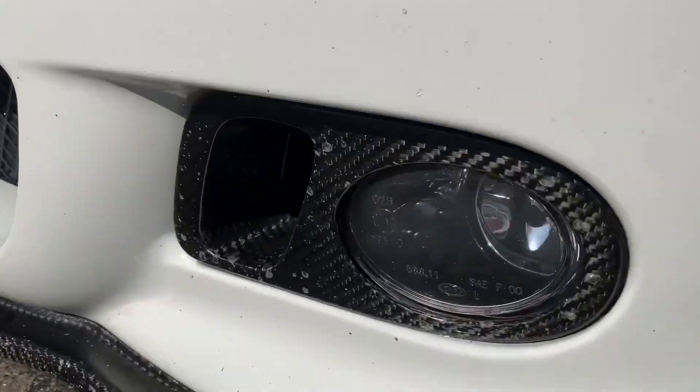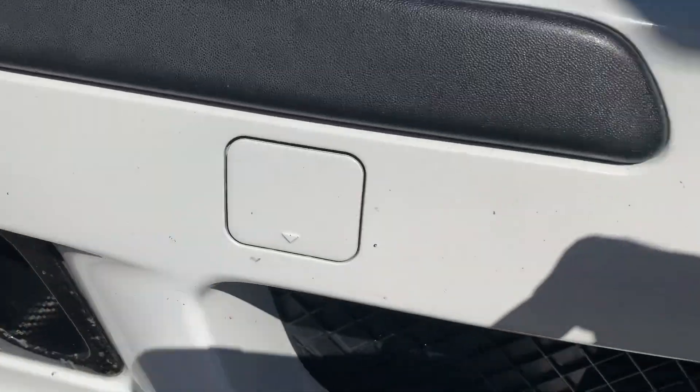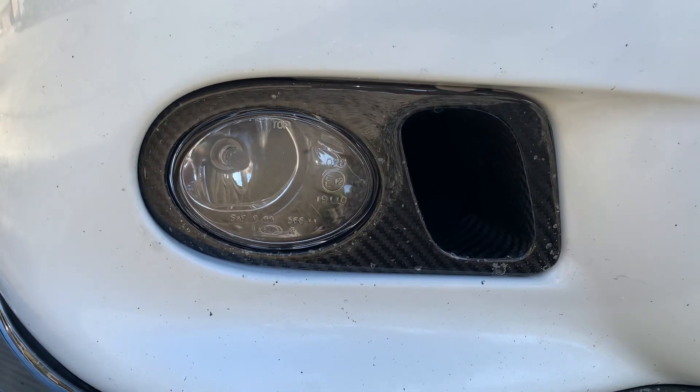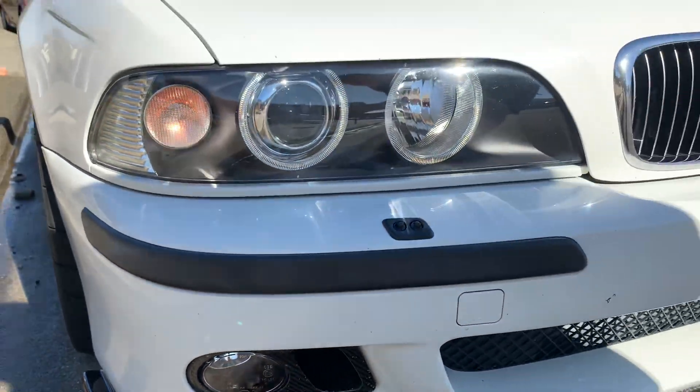It's got the carbon fiber slim bimmer fog light covers too. And it's got updated headlights, fog lights — basically everything.